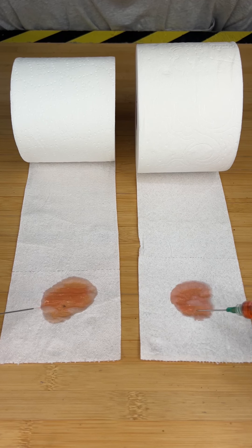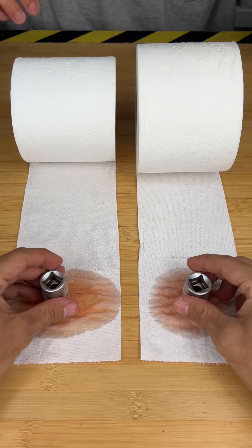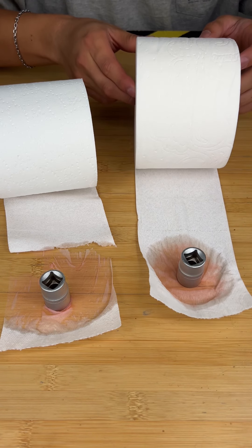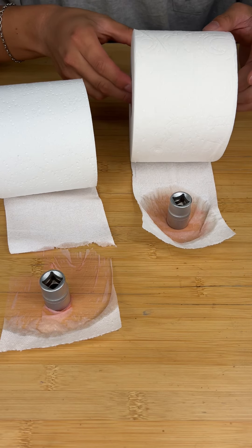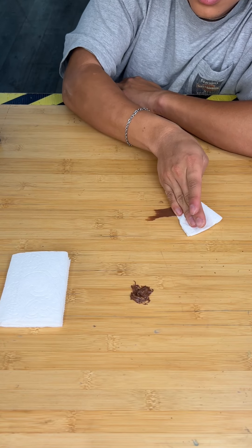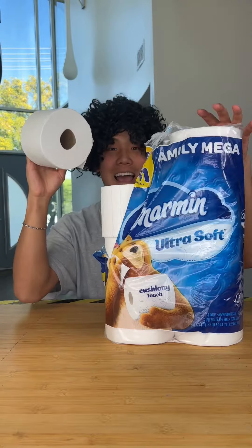Now we're moving on to the absorption test. You can see the expensive definitely absorbs the liquid a lot better. Then we placed a weight on each one to see which fibers were stronger, and the expensive clearly took this win. For the wiping test, they both performed pretty equally, but the expensive is just a lot thicker. Expensive wins!